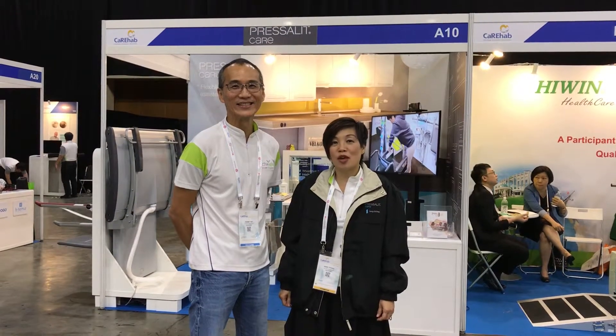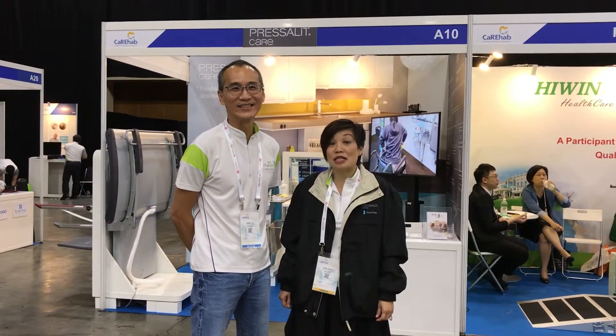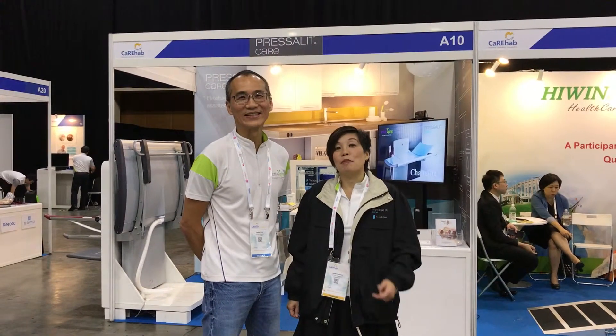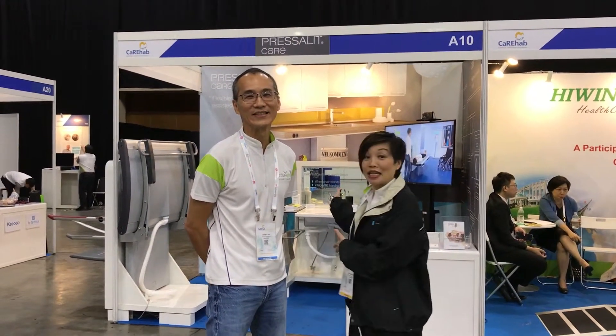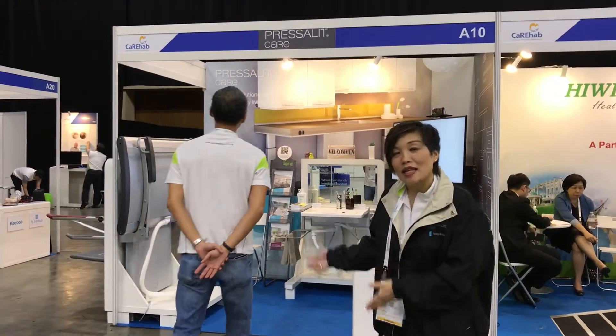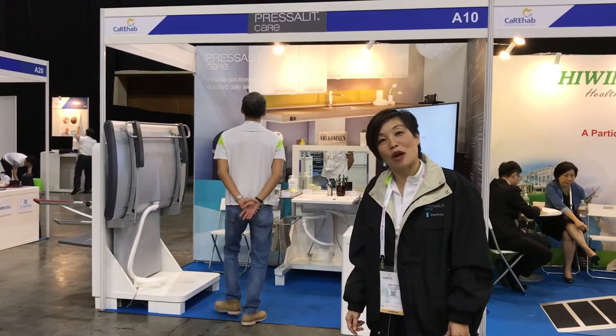Hello, welcome to Care Rehab 2019 here at Singapore Expo. We'd like to take you through our stand behind us and show you the exhibits that we've chosen to display this time round. Come on in.